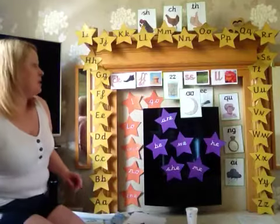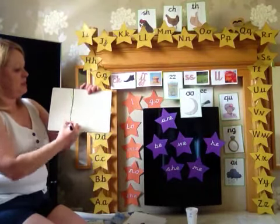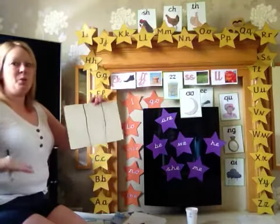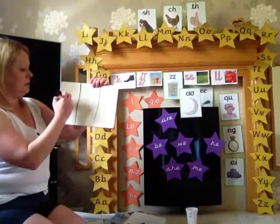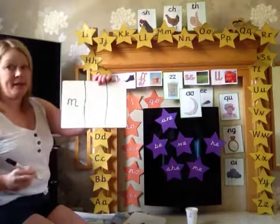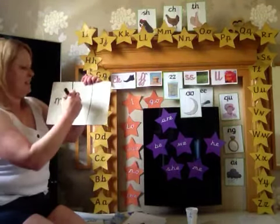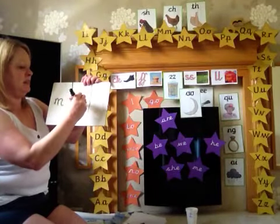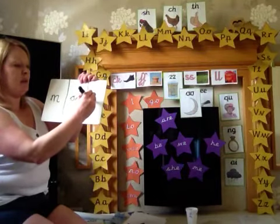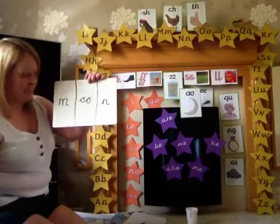Now let's practice using the oo on a phoneme frame. Shall we start by writing the word moon? Let's do it — mmm, ooooo, mmm. Up, down, over the hill and over the hill again. Mmm, ooooo, mmm. Up, down, and over one hill. Make sure your stick is short, not long. Moo. Well done.